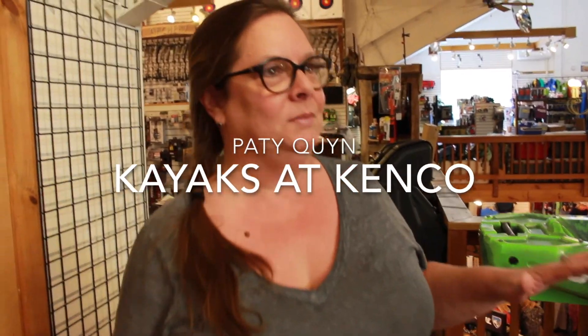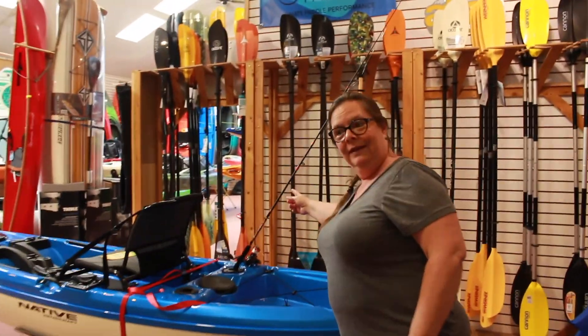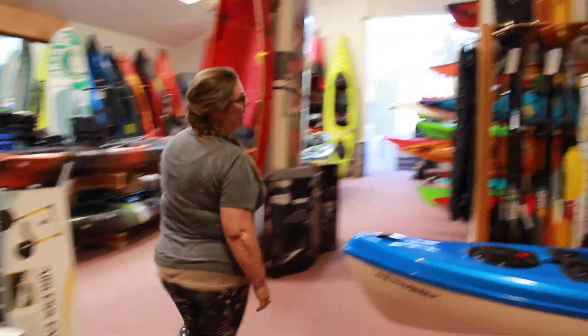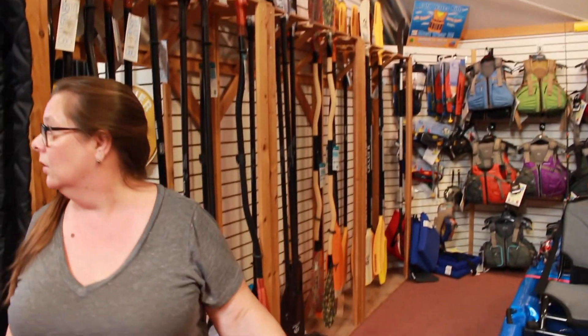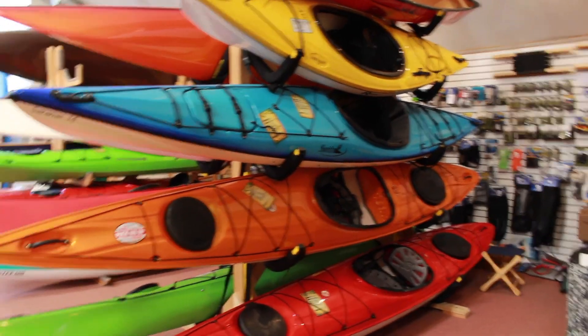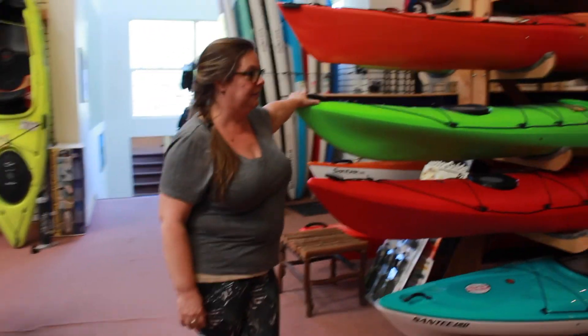We're here at Kenco upstairs and we have discovered there are so many different kinds of kayaks that we're probably going to have to talk to somebody. Before we do that, we're going to nose around a little bit. This grouping of kayaks comes with a fishing pole, and there's one you can pedal up the river. There's also this wall of paddles — we'll have to figure out which paddle goes with which kayak.